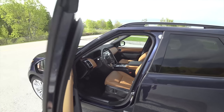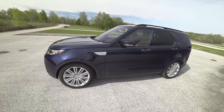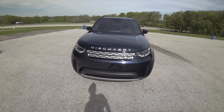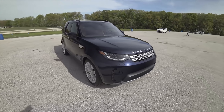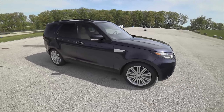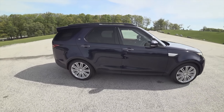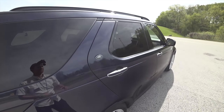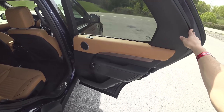Base price on this Discovery is about 68 grand; as tested it comes in just over $81,000. Lots of extras — 21-inch wheels, this beautiful Loire metallic paint, and of course the seven-seat luxury climate comfort package.